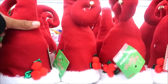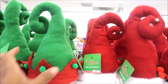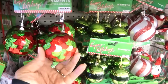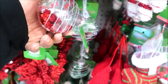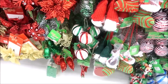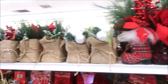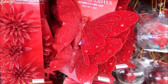These are table toppers. Look at those butterflies — those are really pretty. You guys, they have so much stuff.